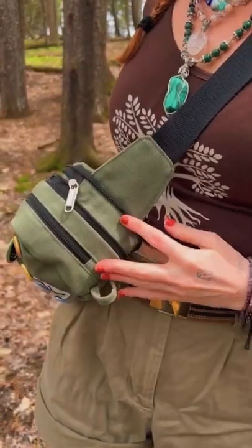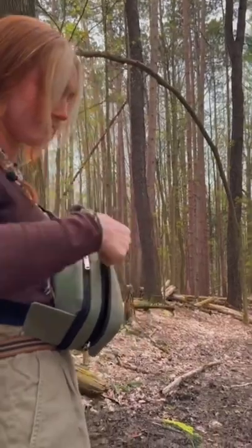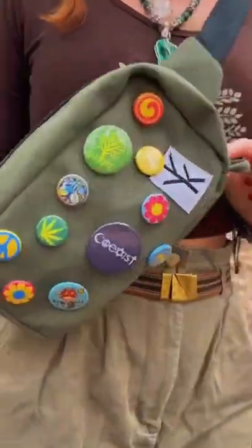I personally love using mine for a stash bag or for my crystals. It's available now on Kickstarter. All you need to do is a quick 15-second sign up before you're able to add it to your cart.